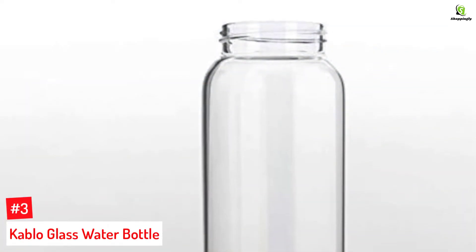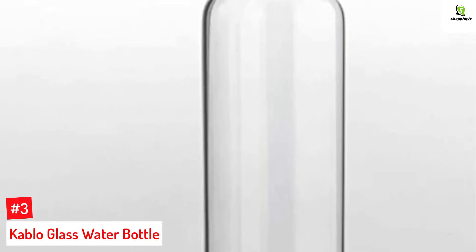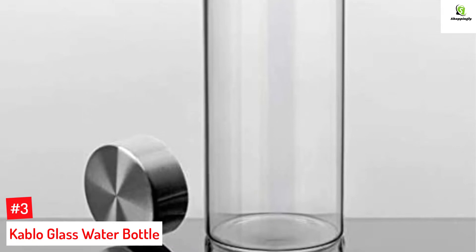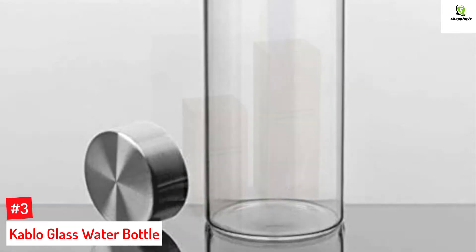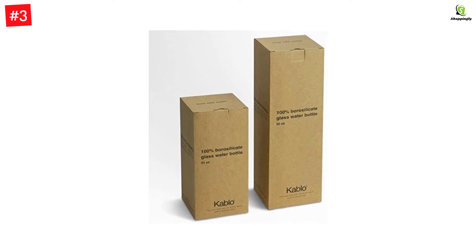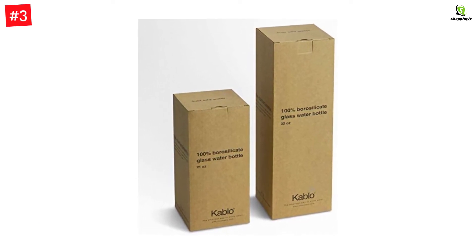Number 3: Cablo Glass Water Bottle. The Cablo Glass Water Bottle is uniquely made using dishwasher-safe and corrosion-resistant borosilicate glass material and features a stainless steel screw-type cap. Additionally, it is resistant to thermal shock, making it safe for storing both cold and hot water. This glass bottle is available in 32 ounces and 21 ounces.